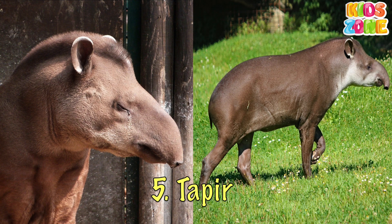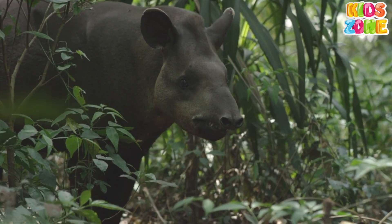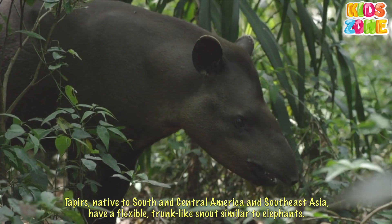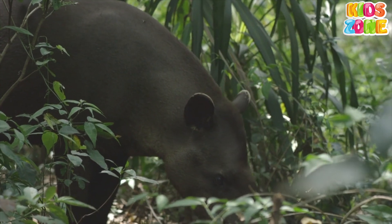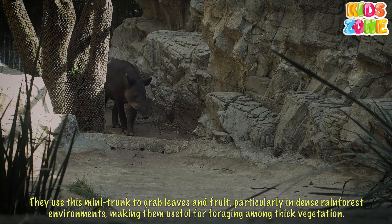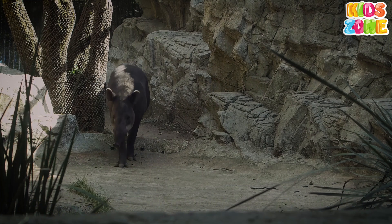Tapir. Tapirs, native to South and Central America and Southeast Asia, have a flexible, trunk-like snout similar to elephants. They use this mini-trunk to grab leaves and fruit, particularly in dense rainforest environments, making them well-suited for foraging among thick vegetation.